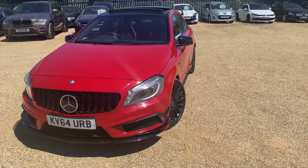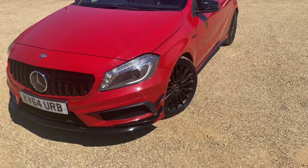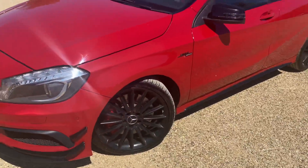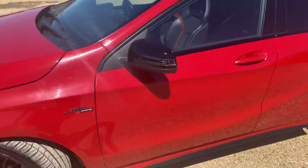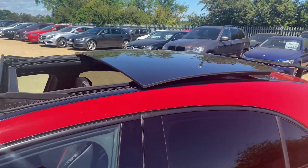Welcome to CarFirm. What a stunning metallic red Mercedes A45 AMG, set off brilliantly with black mirrors, roof, and alloys. It's got front and rear sensors, and a full slide and tilt sunroof.